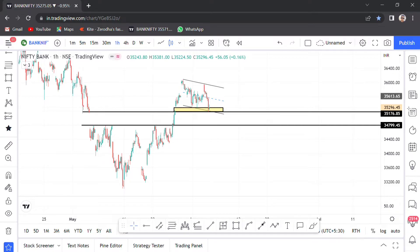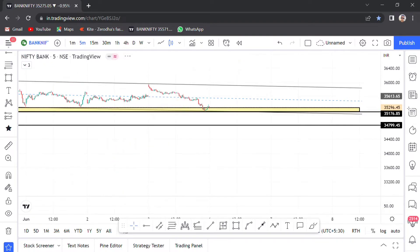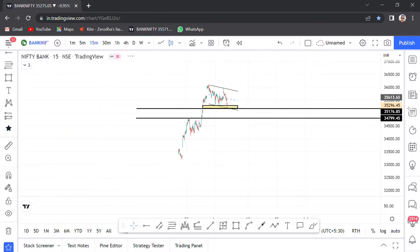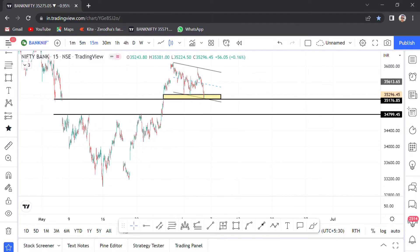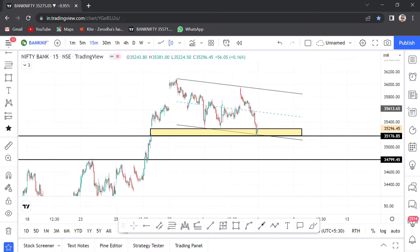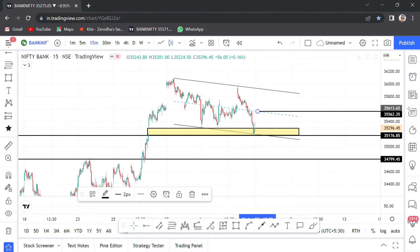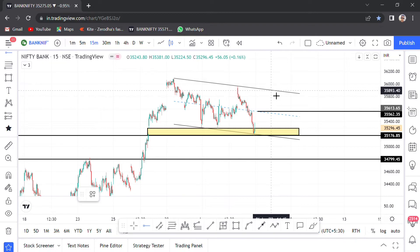The support is at 35,175. If 35,175 breaks, Bank Nifty also breaks. Suppose Monday gap down — we have to fill this gap. First level of resistance is this channel midline at 35,560. Second level of resistance is the top area at 35,890.